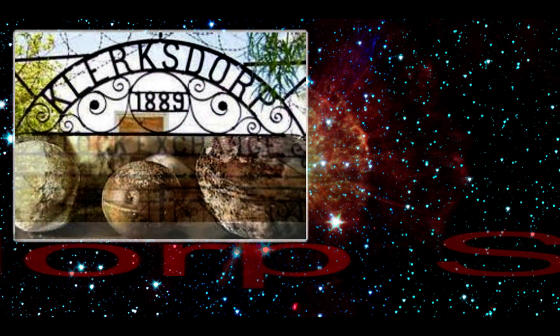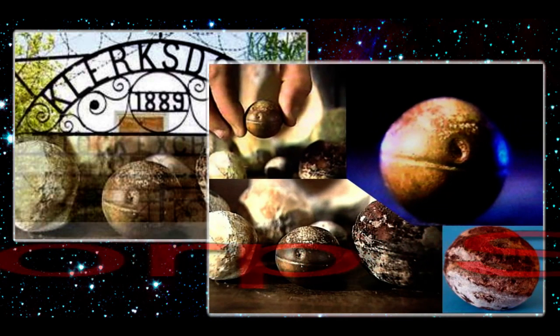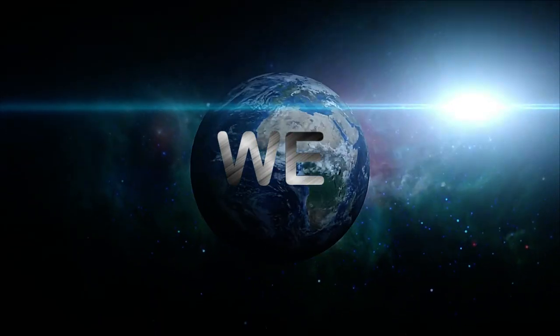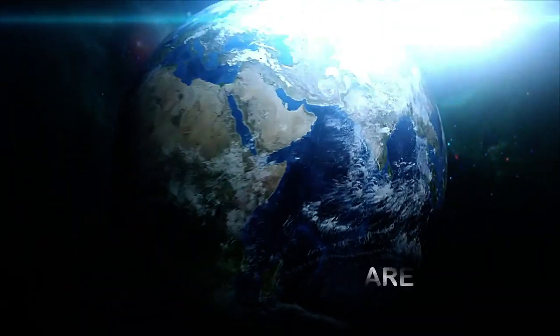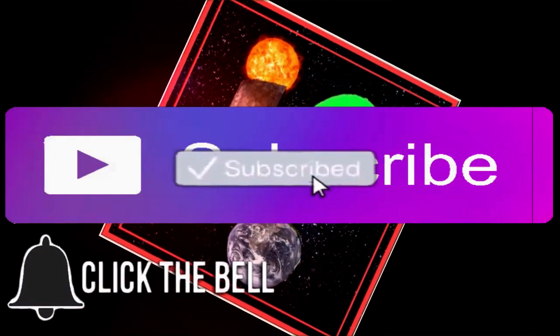What are the Klerksdorp Spheres? Welcome to IF, videos on mystery and history. Hit that subscribe button and ring that bell to never miss a video again.